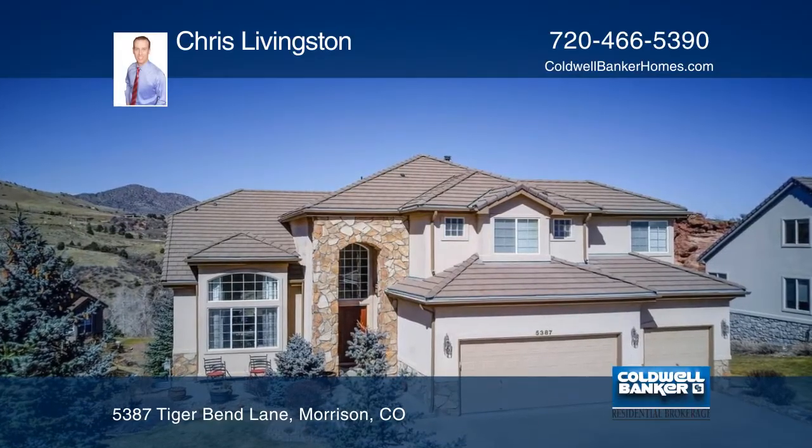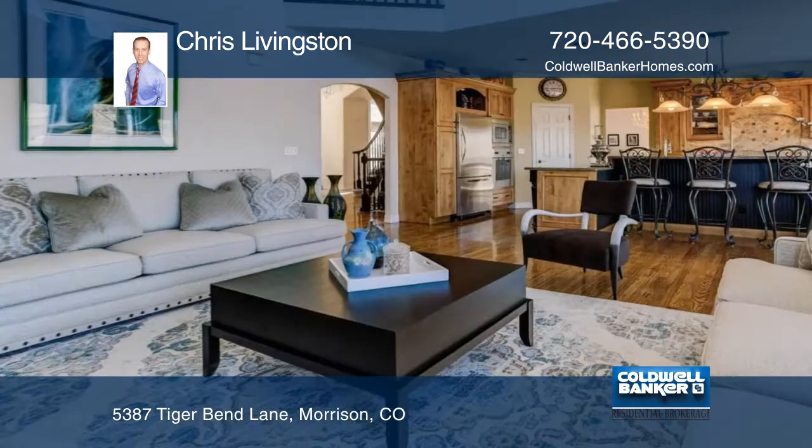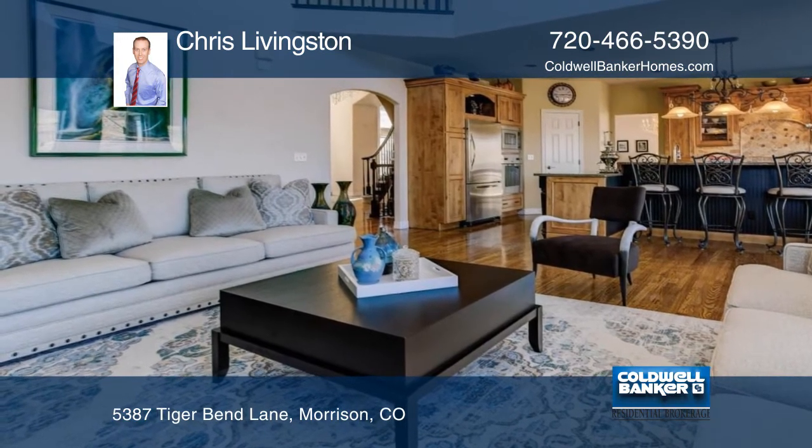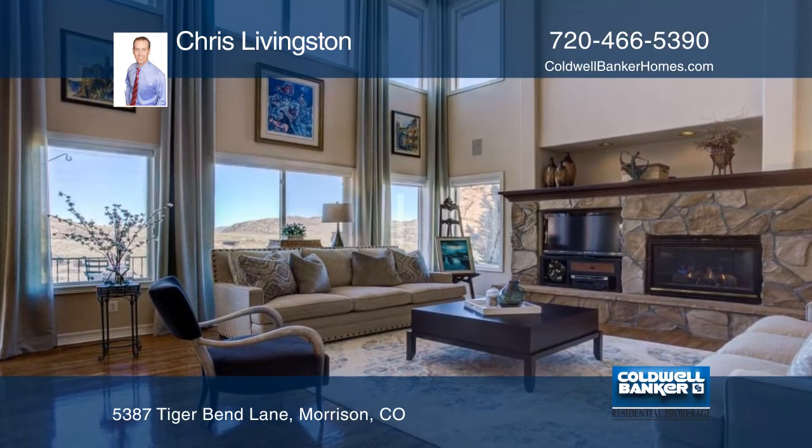Nestled in the foothills of Morrison in the prestigious community of Willow Springs, this stunning 4,900-square-foot home has it all. Tons of natural light, large windows, and high ceilings are your first impressions when entering.